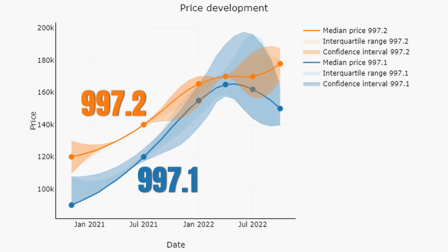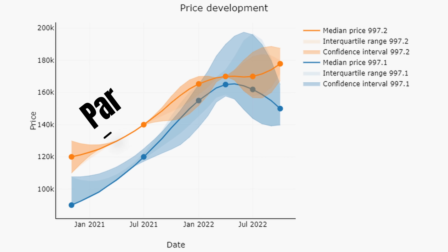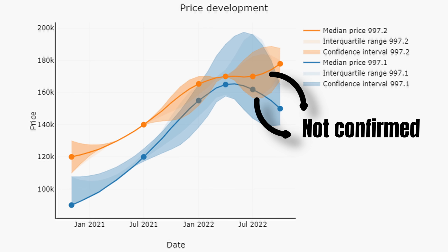Continuing with the 997 generation, the price trends show that 997.1s decreased by 7.4% and 997.2s increased by 4.6%. While there are differences between the cars, it's strange that the prices diverge with this magnitude, as historically they moved in parallel. The confidence intervals are large, supply is low, and these price changes are not fully statistically confirmed — they could be the result of chance.